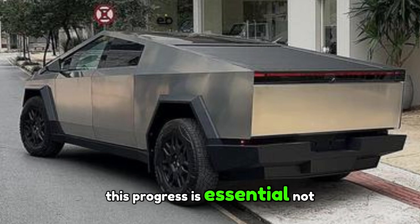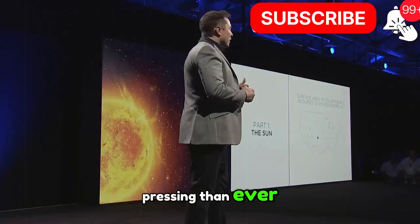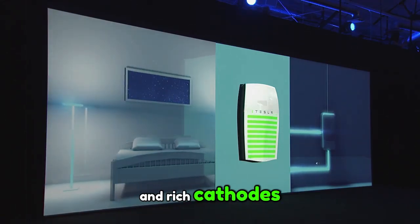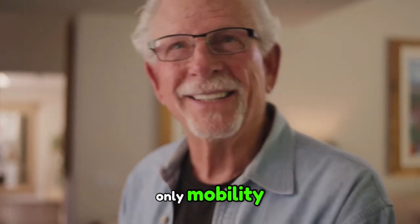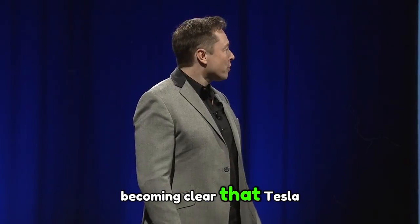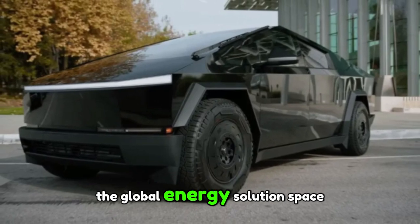This progress is essential not only for electromobility, but also for the future of energy on a global scale, in a context where the demand for ecological and efficient solutions is more pressing than ever. With the 4680 Gen 3 battery and the incorporation of manganese-enriched cathodes, Tesla is demonstrating that it is possible to combine innovation and sustainability. These advances could transform not only mobility, but the entire energy sector. It's becoming clear that Tesla is not just a vehicle manufacturer — the company is establishing itself as a major player in the global energy solution space.